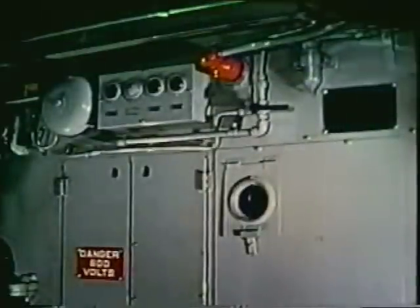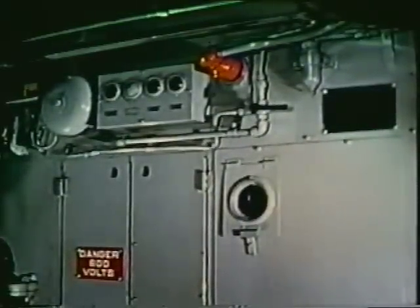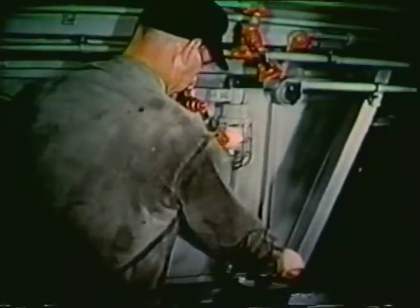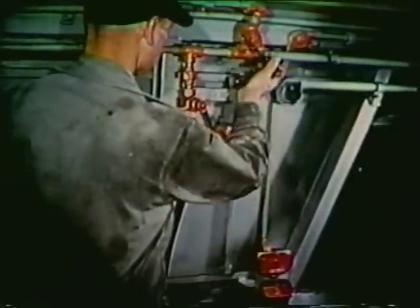Since each pair of cylinders lasts only about a minute, don't squeeze the handle until you're ready to put out the fire. Those steps will apply to a lot of fires, but there are some general things to keep in mind. If the fire occurs in an electrical cabinet which has a built-in CO2 nozzle, all that has to be done is pull the handle in the pull box, then open the valve located near the cabinet. CO2 will be released inside. Keep the cabinet doors closed.